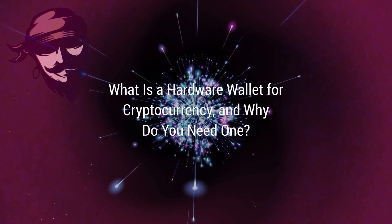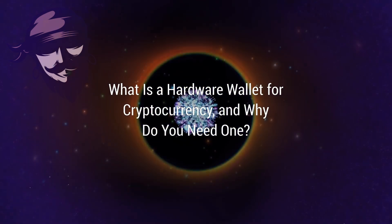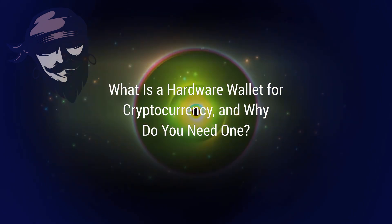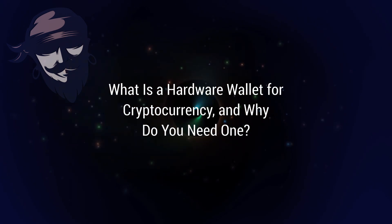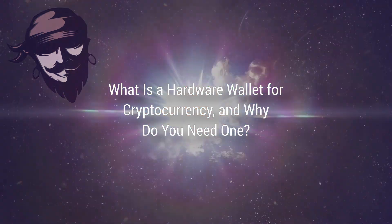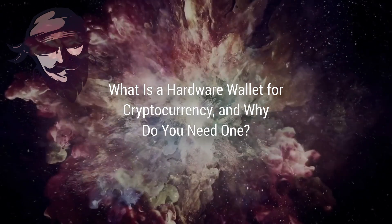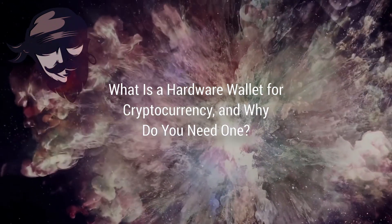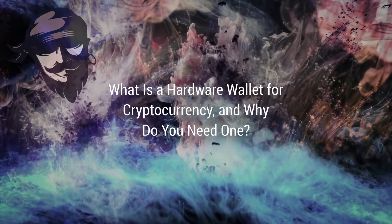Unfortunately, this thriving industry is not as well regulated as it should be. Crypto wallets are typically classified into two types. The first is a hot wallet — the term 'hot' simply indicates that your wallet is connected to the internet. While this means any cryptocurrency left online is vulnerable to cyber theft, it is the most convenient way to access your cryptocurrency. Hot wallets you may have heard of include MetaMask and Coinbase Wallet.